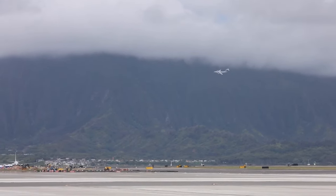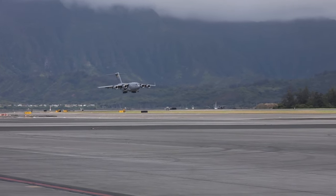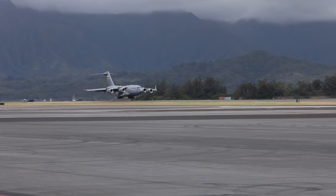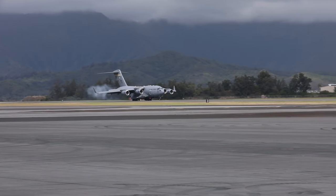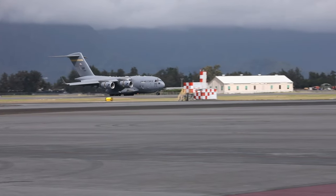On landing, you'll note how each engine opens and extends seamlessly to reverse the flow of air. Ladies and gentlemen, landing will occur in just over 1,000 feet — shorter than the length of an aircraft carrier. There is no other aircraft in the world that can perform this maneuver.